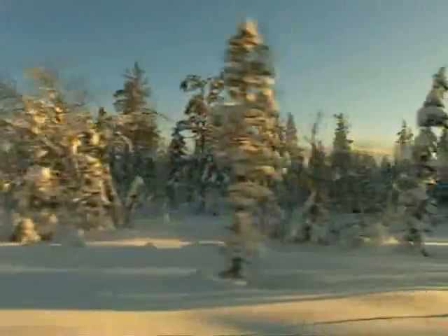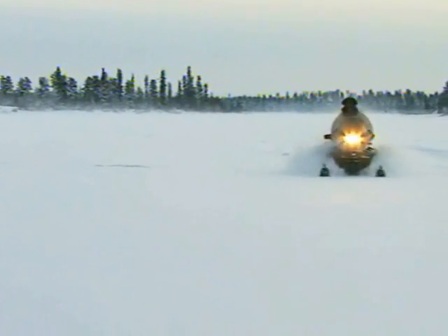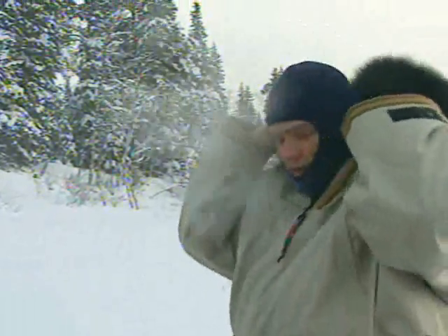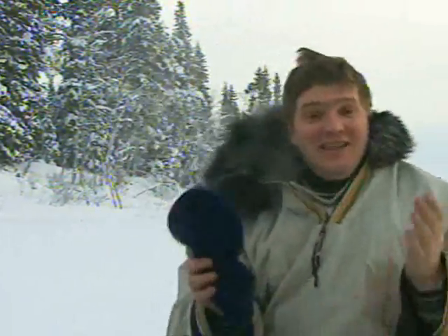The far north of Sweden, 150 kilometers inside the Arctic Circle. A true survival test, but also a fantastic place to be. You don't need any prizes for realising that in this environment, cold is your biggest problem.